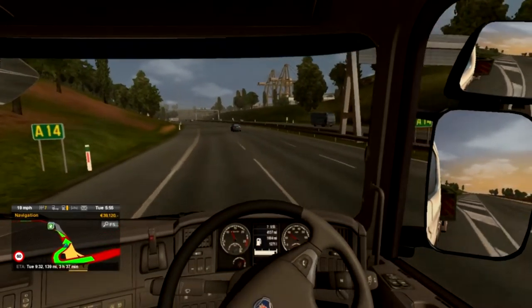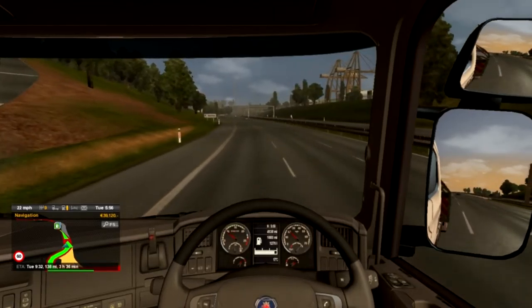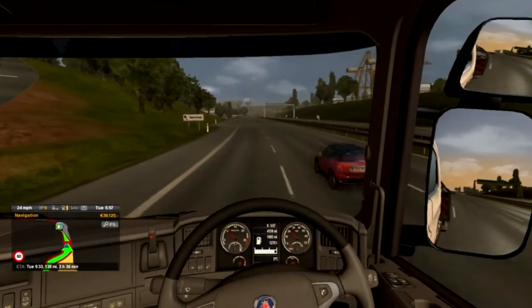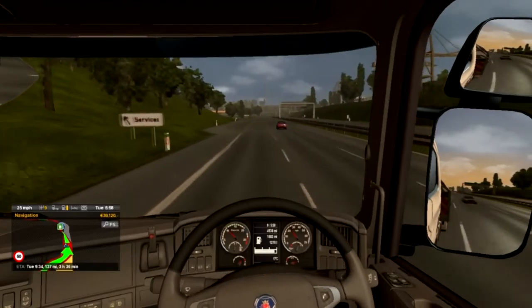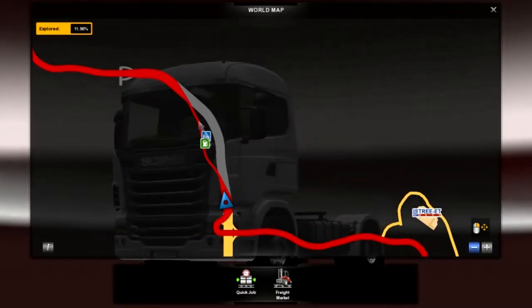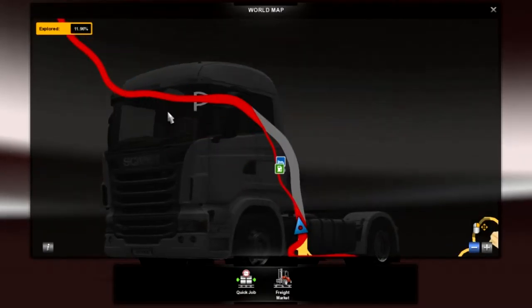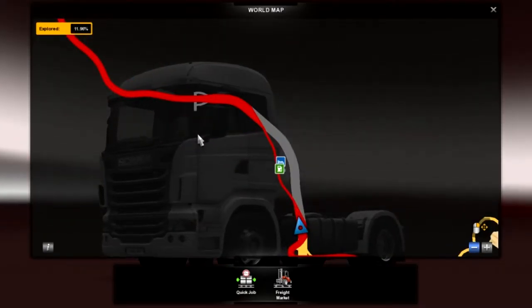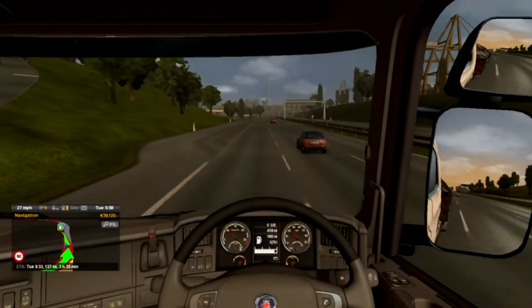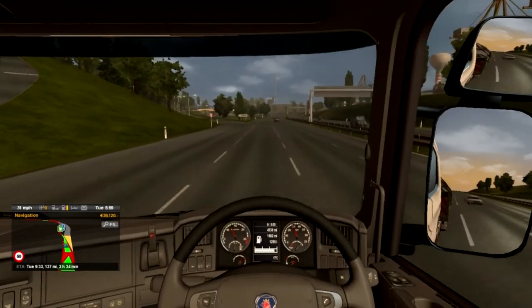39,000 at the moment is not too bad considering I just paid off the massive bank loan before I started this series. Hang on — look at the map, it has taken me through the service station and then back onto the A14. Might as well just follow it straight up — that doesn't really make sense, so we're going to ignore the map for a minute.